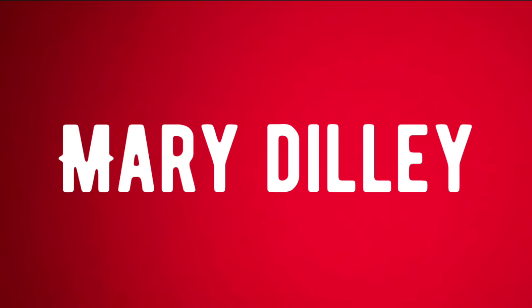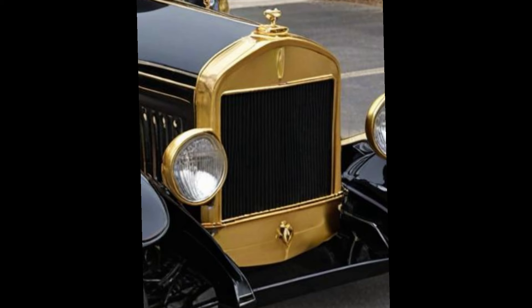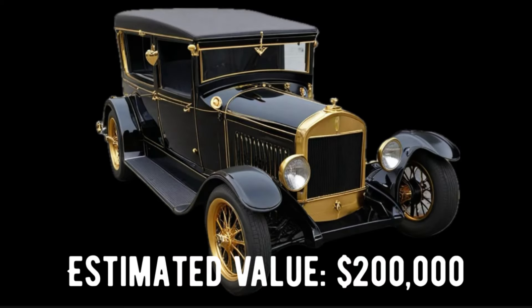Mary Dilley, heiress to the Dilley Automotive Fortune, just recently received her great-grandfather's restored 1929 Dilley Model M two-door sedan. The Dilley Automotive plant was founded in Detroit in 1927 by her great-great-grandfather, M. Dilley III. The car was the first to roll off the production line at the plant, serial number 001. It is powered by a Dilley M model four-cylinder engine and has been restored with gloss black lacquer paint and all the brass options as it originally came from the factory. Estimated value on this car is $200,000.